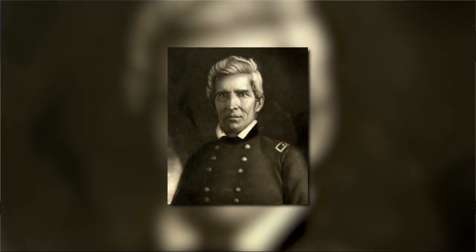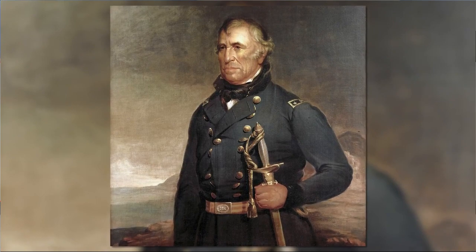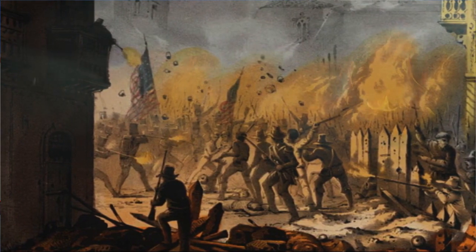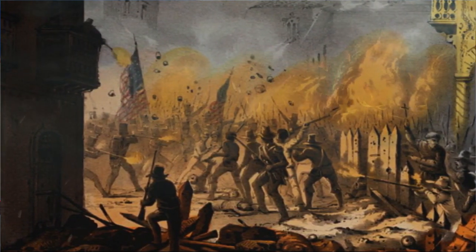Butler served in the Kentucky Congress and even in the U.S. Congress, but what he's probably most known for is his service and valor during the War of 1812 and the Mexican War. During the Mexican War he served as second in command to Zachary Taylor, another famous Kentuckian. Butler is known for his service in the Battle of Monterey, where he storms the city and street-to-street fighting ensues. Butler himself is even injured, but this is a great turning point in the battle.